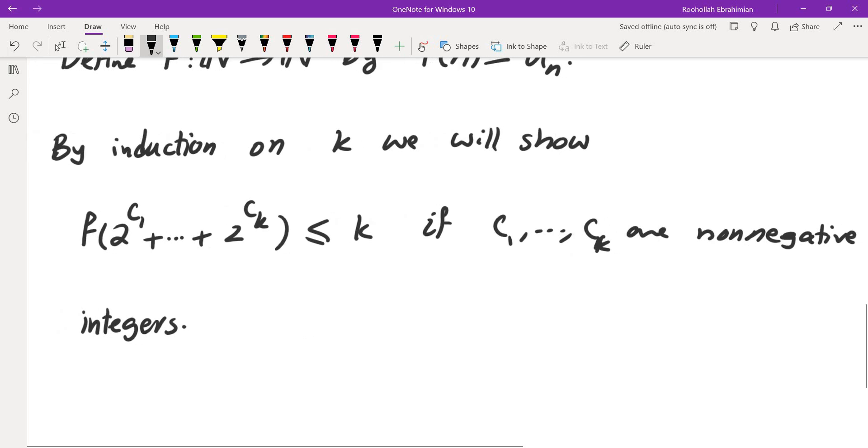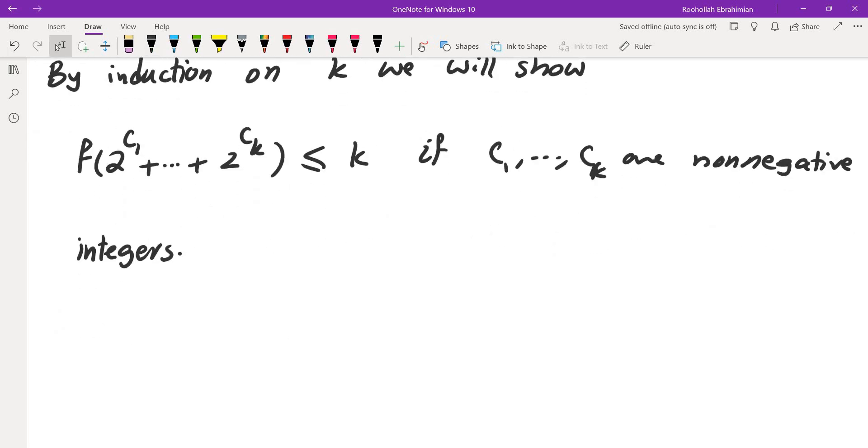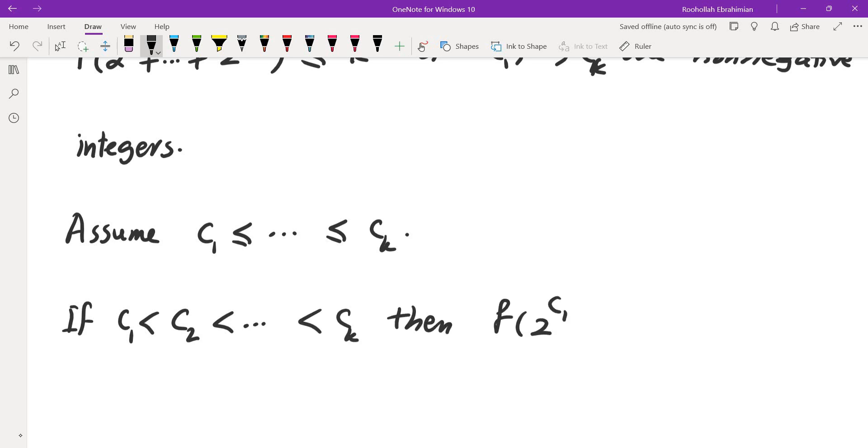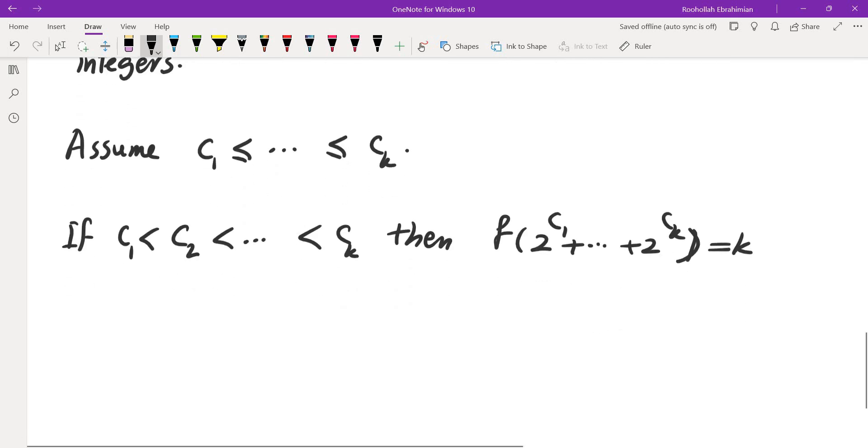By induction on k, we will show that f(2^{c_1} + 2^{c_2} + ... + 2^{c_k}) ≤ k, where c_1 through c_k are non-negative integers. Let's assume c_1 through c_k are ordered. If all of them are distinct — c_1 < c_2 < ... < c_k — then f(2^{c_1} + ... + 2^{c_k}) is exactly k, because there are exactly k ones in the binary representation.